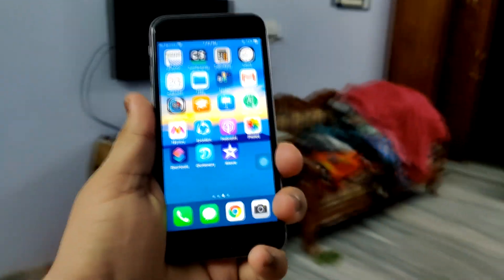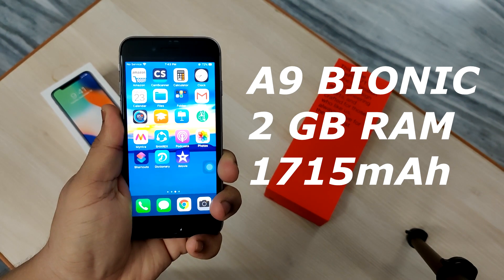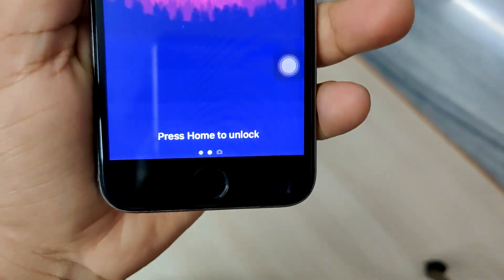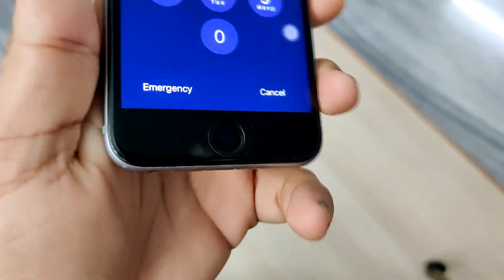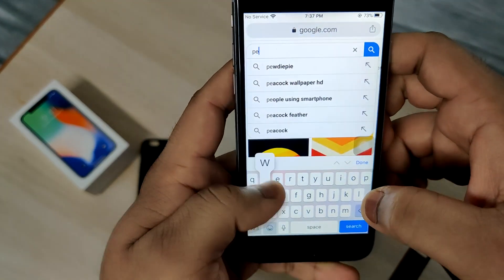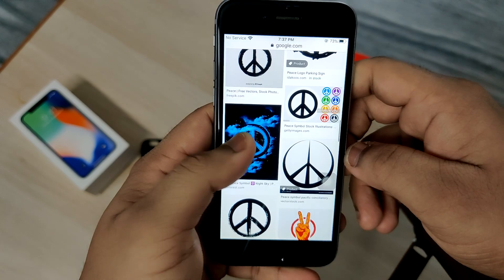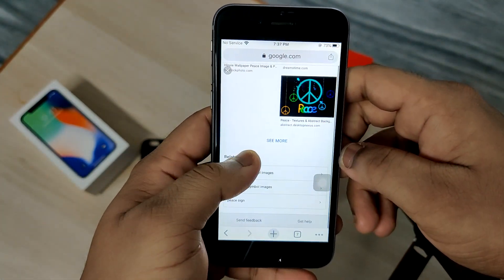Coming to the inside, it comes with Apple's A9 bionic chipset, 2GB of RAM, and a 1715mAh battery. Considering the screen size, this configuration is pretty enough to give you a great overall experience. You're probably going to feel no difference between using an iPhone 11 and an iPhone 6S on daily normal usage and games. As you know, iOS is pretty optimized, so 2GB of RAM is equivalent to about 4 to 6GB of RAM in an Android phone.